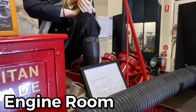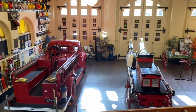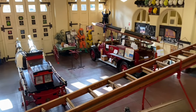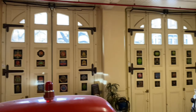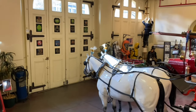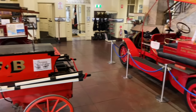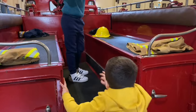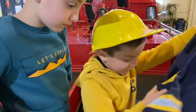This is the Engine Room. The Engine Room was the heart and soul of the fire station. When the fire alarm bell used to ring, all the firefighters would come sliding down the fire pole to this Engine Room. They had to quickly put their uniforms on and race out to fight fires that would save people's lives and homes.